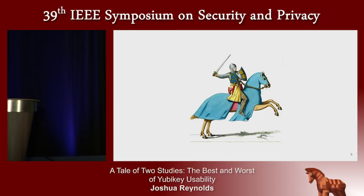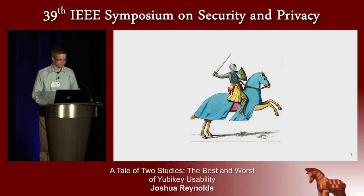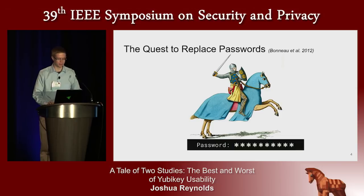Hello, I am Joshua Reynolds. Ever since 2012, we've known that many are embarking on a great quest. As Bono et al. put it in their SoK paper, the quest to replace passwords.